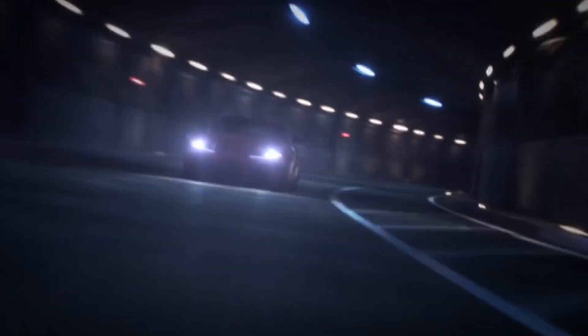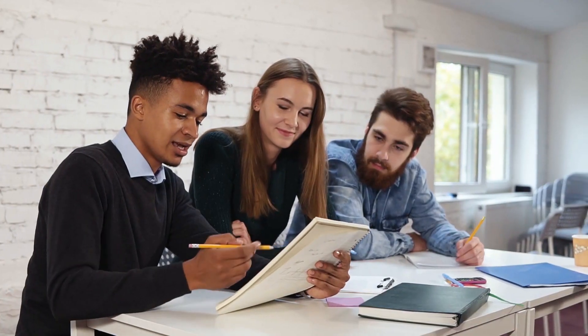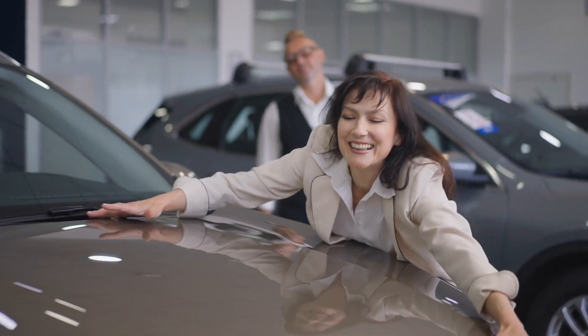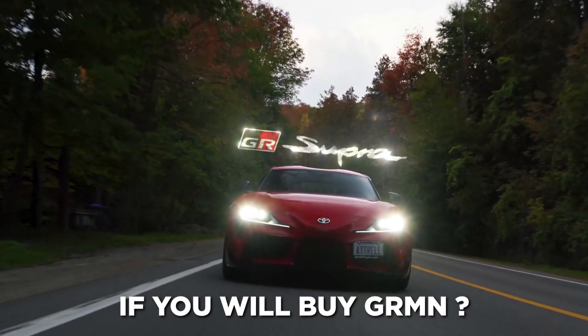I think the GR is the most awaited model from Toyota, and we are all eagerly waiting for it. Unfortunately, only a few of us will be able to drive it because the price is too high for most, but car lovers will find it hard to resist such an amazing model. I hope you liked this video — do share your thoughts, and tell us if you would buy the GR. See you in the next video.